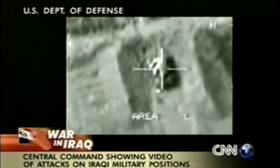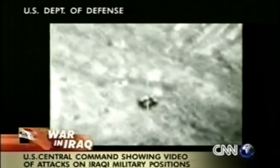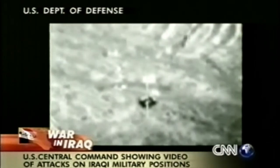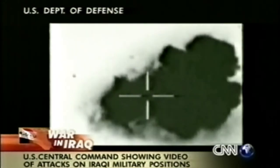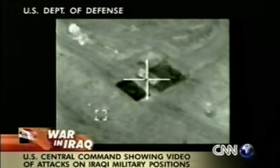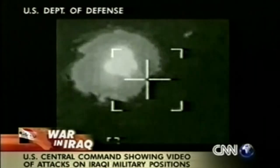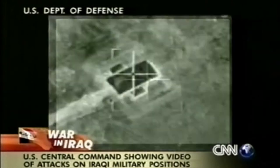We attack forces defending the regime. This first image is a tank in a revetment north of An-Naziriyah. The next image is an air defense radar in the western desert near H3 airfield. We also attack the logistics that make it possible for Iraqi forces to be sustained and we prevent them from being sustained. The first image is a fuel truck in a revetment near Al-Qut. The second one is an ammo truck near An-Naziriyah, and the final one is an ammo storage area near Baghdad.